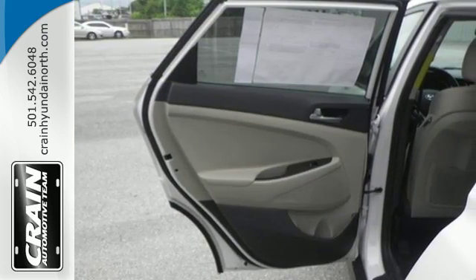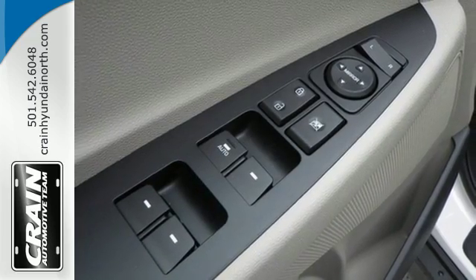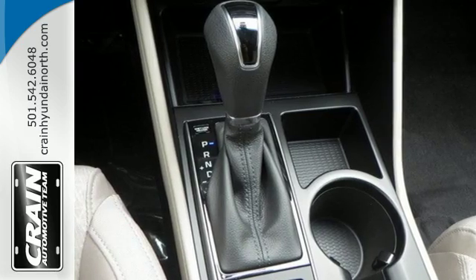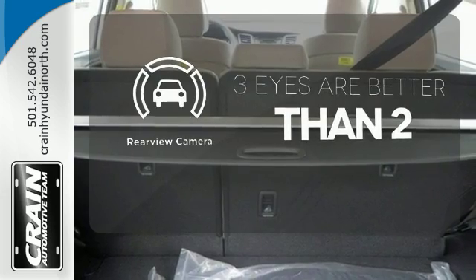The rear view camera and vehicle stability management give you peace of mind on the go. Easily operate communication and entertainment options with Bluetooth, touch screen audio, and USB and auxiliary audio input jacks. The backup camera gives you a clear picture of what is behind you.